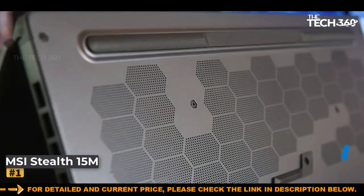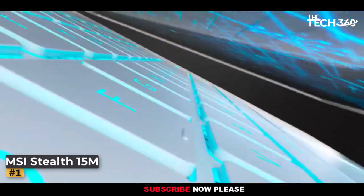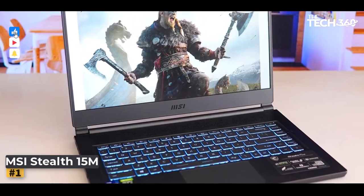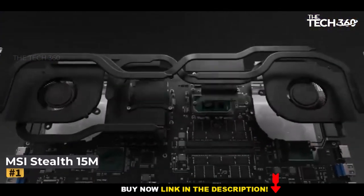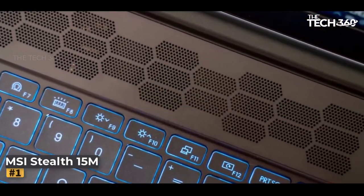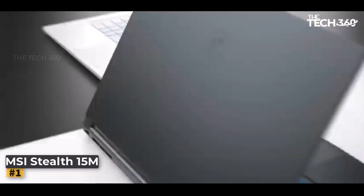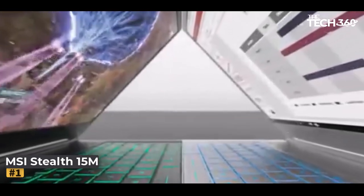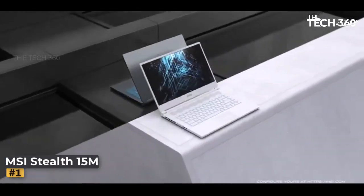Elegance meets efficiency in the compact contours of the MSI Stealth 15M. Its diminutive form factor enhances portability and empowers traders to engage with stocks on a global scale, unrestricted by geographical confines or temporal boundaries. At the heart of this laptop lies the 11th-gen Intel Core i7 processor, ensuring that stock trading activities transpire seamlessly. The laptop's 144Hz refresh rate synergizes with MSI's proprietary Cooler Boost technology, accompanied by advanced heat dissipation mechanisms.